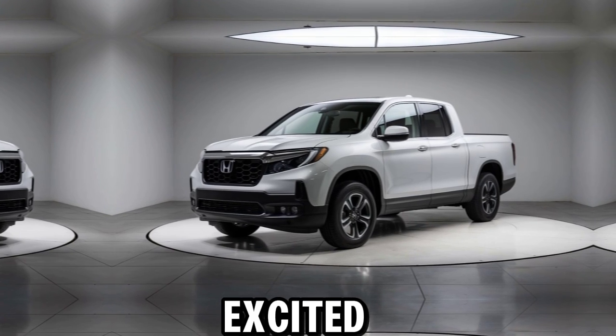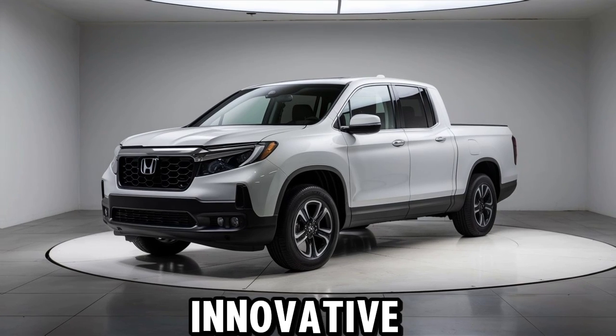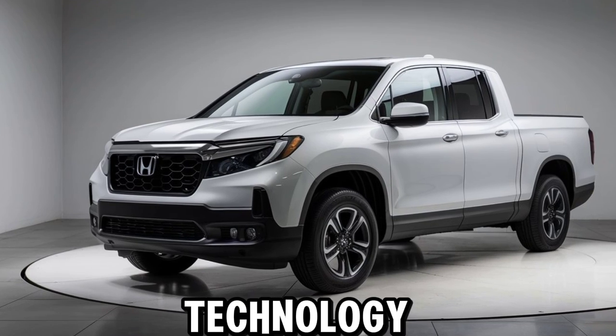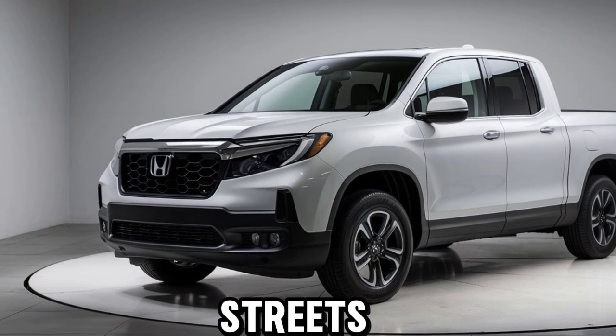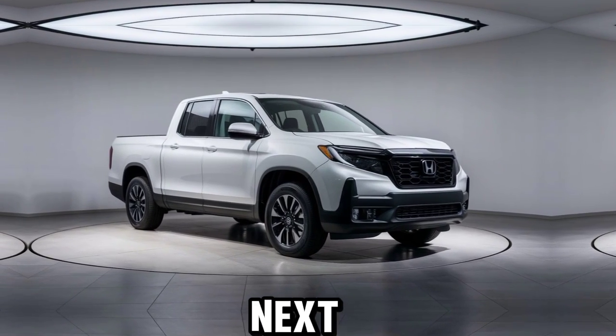Welcome back. Today we're excited to introduce the all-new 2025 Honda Ridgeline, an innovative truck that combines rugged capability with modern comfort and technology. Whether you're navigating city streets or venturing off-road, the Ridgeline has everything you need for your next adventure.